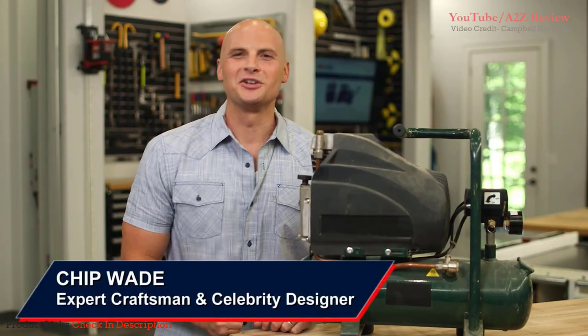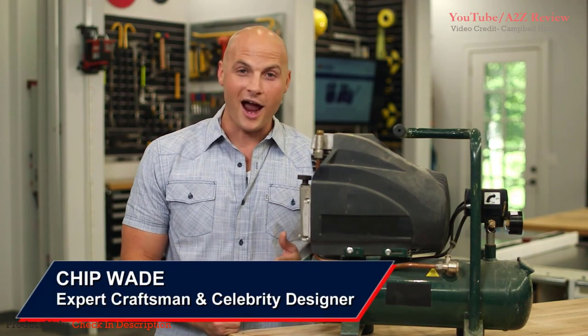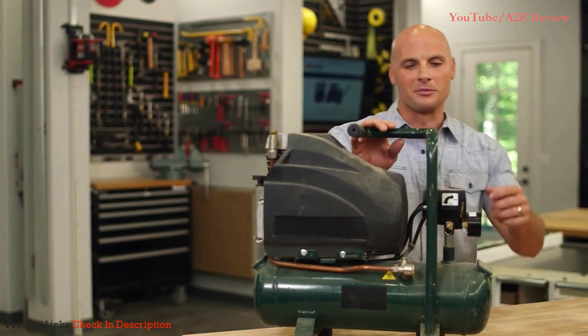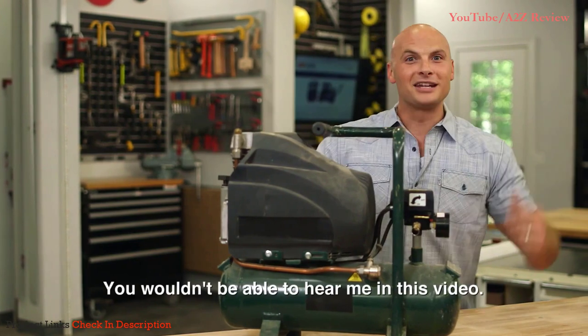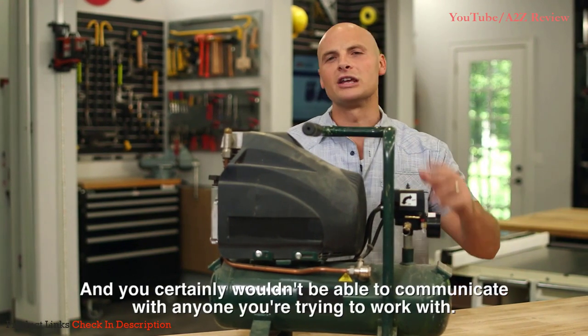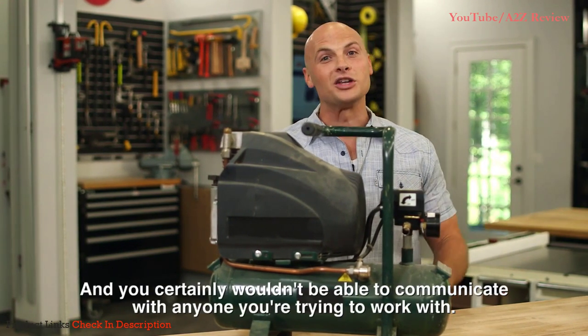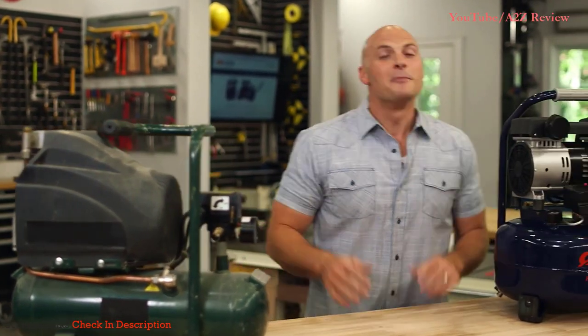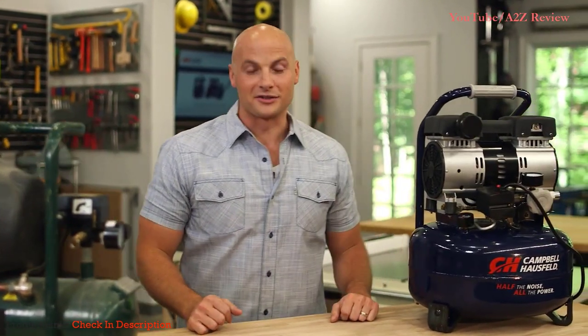Hi, I'm Chip Wade. Up until now, you'd never hear me use the word quiet and compressor in the same sentence. In fact, if you turn on this old compressor, you wouldn't be able to hear me in this video, and you shouldn't be able to communicate with anyone trying to work on this. But now there's a brand new compressor from Campbell Hausfeld — the quiet compressor. It's pretty amazing, right? It's actually on right now, and you can barely hear it.